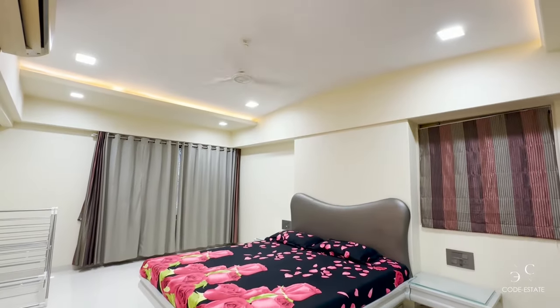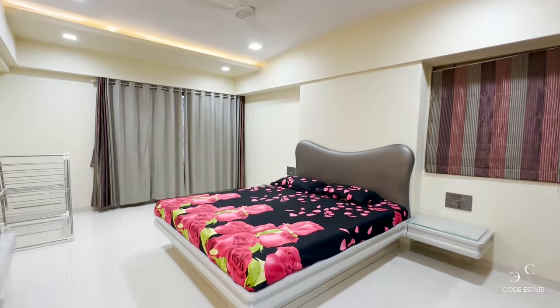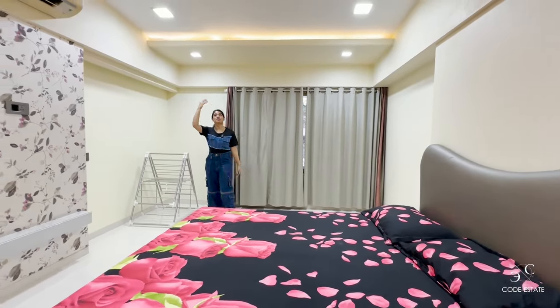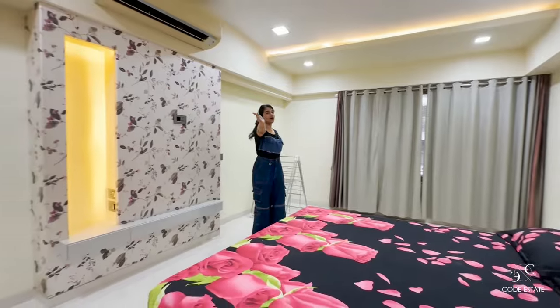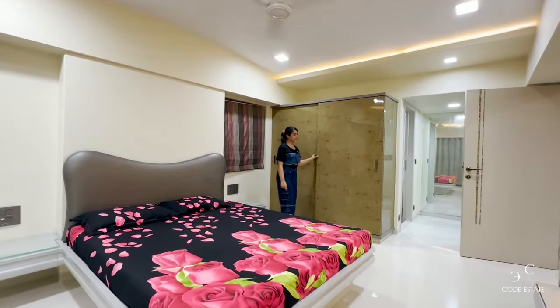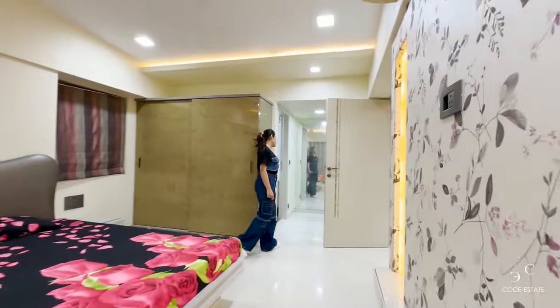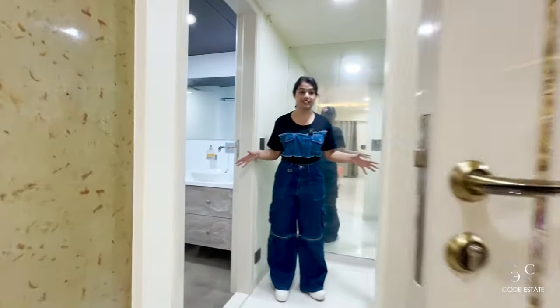This is bedroom two — look at the size, it's very spacious with so much room to walk around. The ceiling height is amazing, and the false ceiling work is done with a bit of a curve. This is your sliding wardrobe.